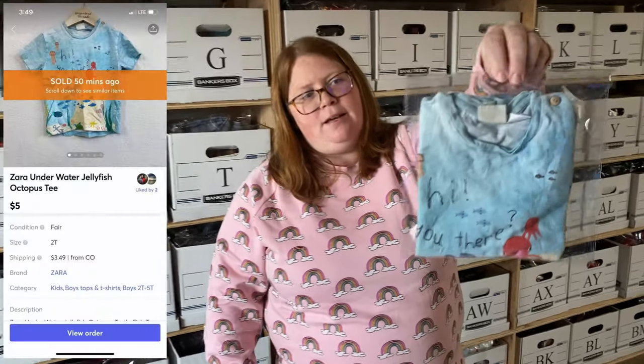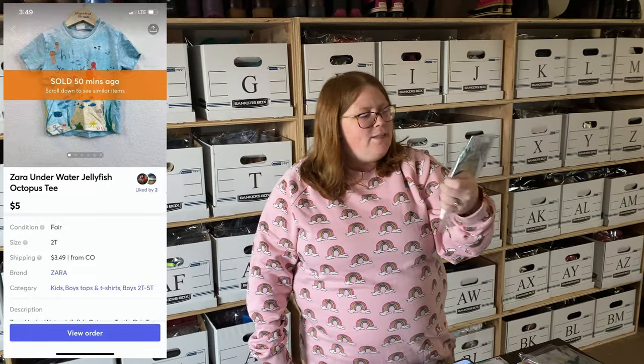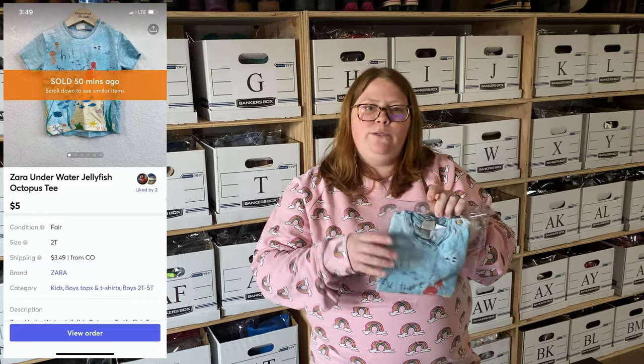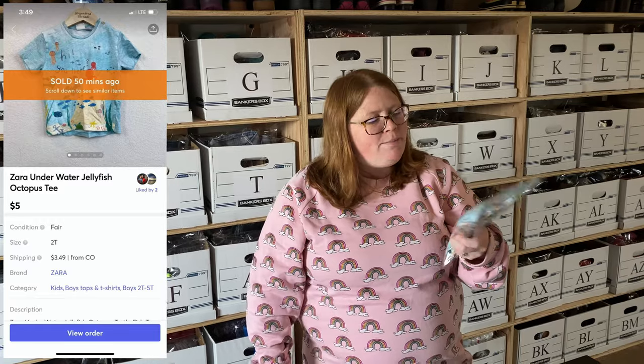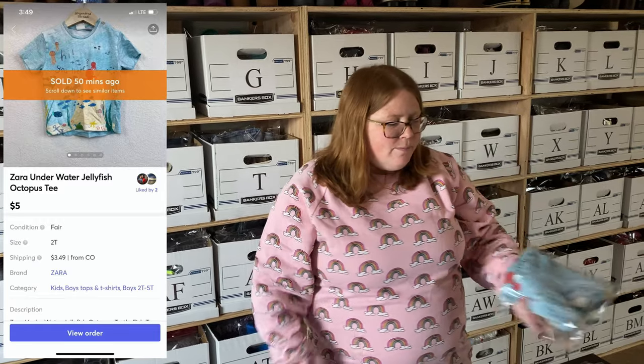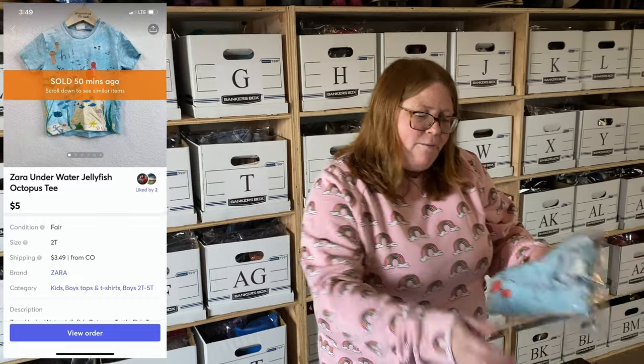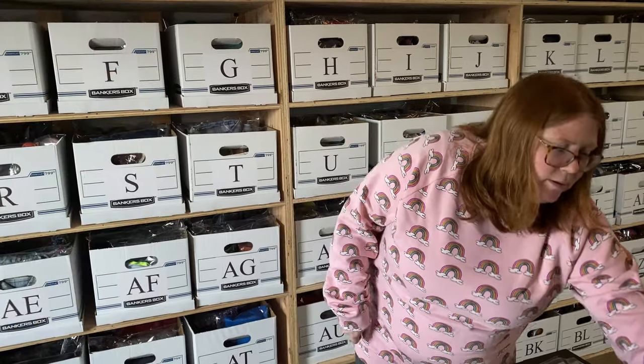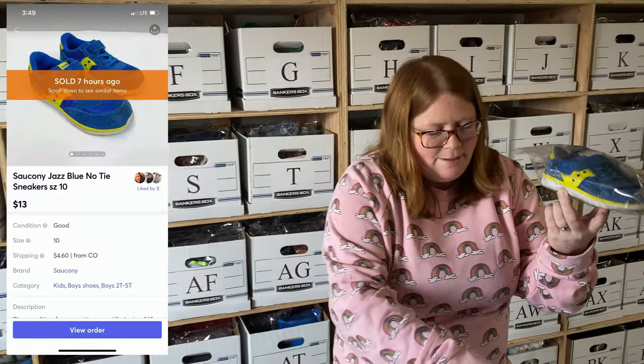First off, this is a Zara kids shirt — this was my son's. I actually bought it off ThredUp but when I got it, it came with some stains and like two holes in the neck. I reached out to them and they ended up just refunding me and letting me keep it. It was only a few dollars from ThredUp — sometimes they do that when it's a cheap item. So I have zero dollars into this and it sold for $4.50, even with the flaws.